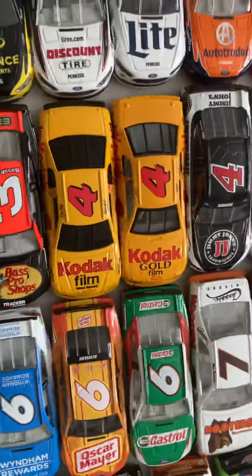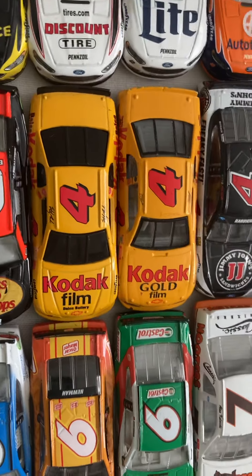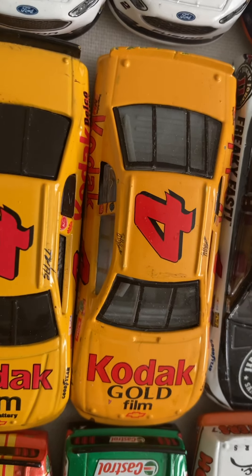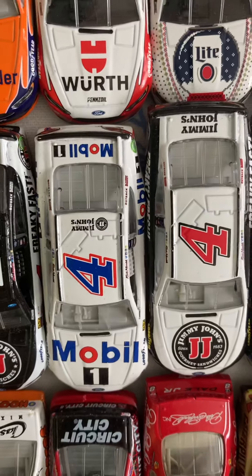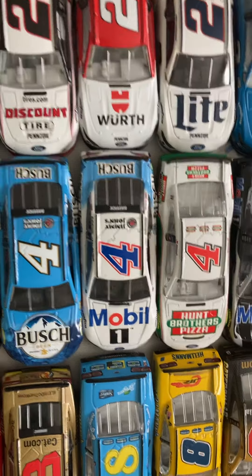Number four: two Kodak film cars. Number four, Sterling Marlin. Number four, Bobby Hamilton. Then Kevin Harvick's: number four 2017 Jimmy John's. 2018 Mobile One Harvick, Jimmy John's Harvick, Busch Beer Harvick, and Mobile One slash Busch Beer Harvick.